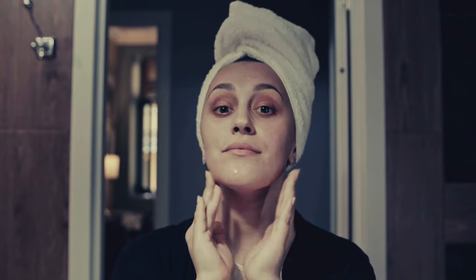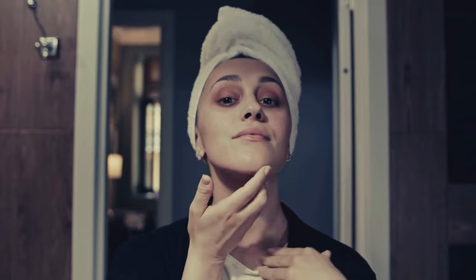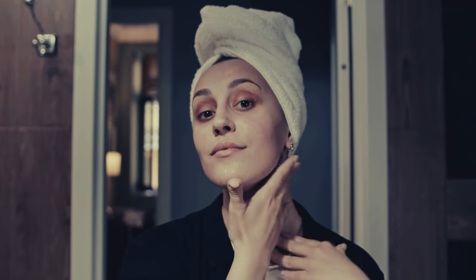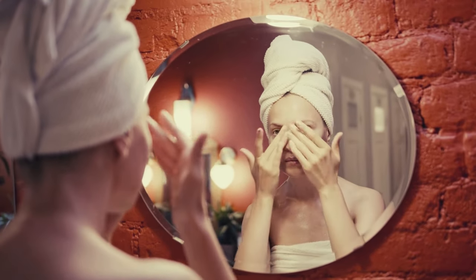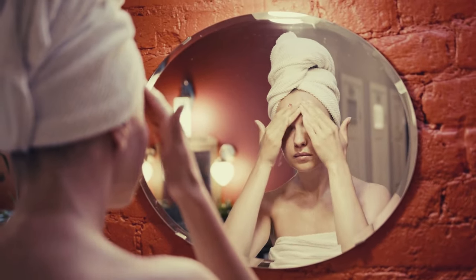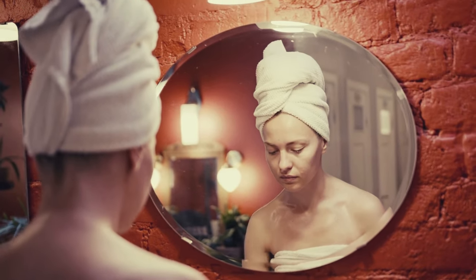And the best part — the fine lines and wrinkles that were stressing me out started to smooth out. I could see a real difference in the appearance of my skin. It looked softer and the wrinkles weren't as pronounced. I wasn't expecting a miracle, but seeing these changes made me feel so much more confident in my own skin.